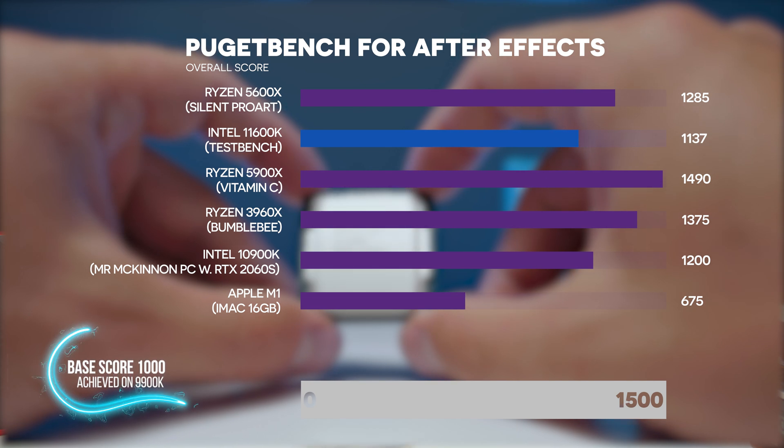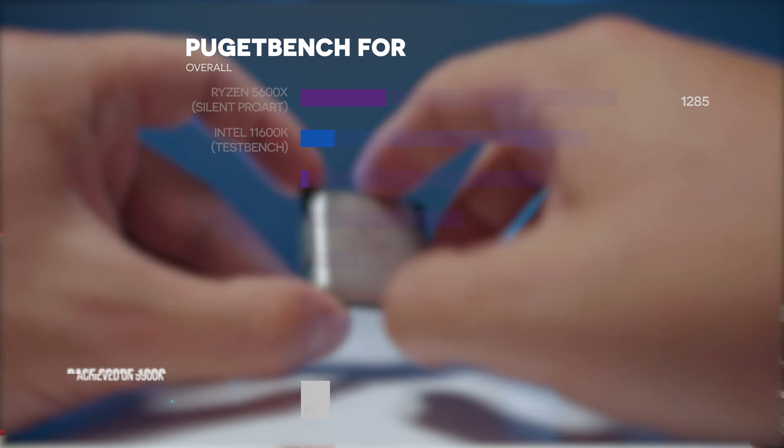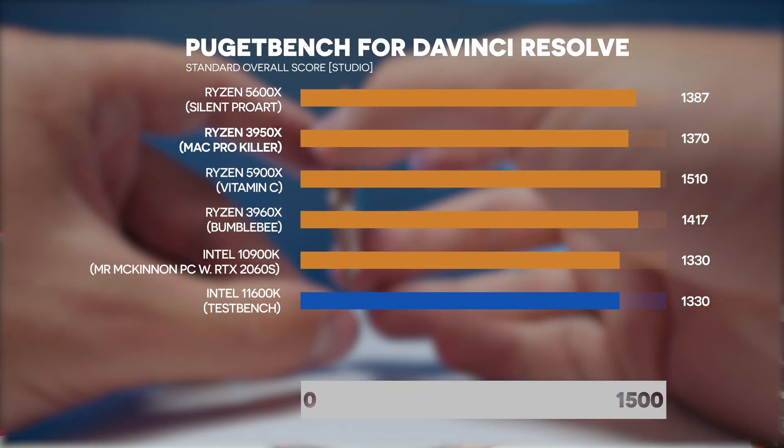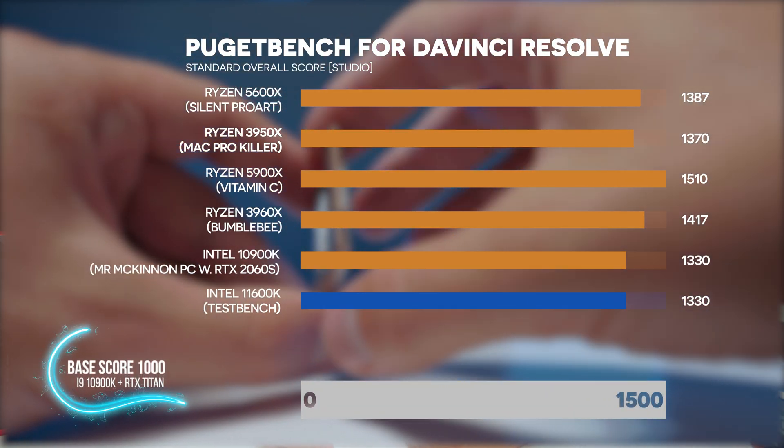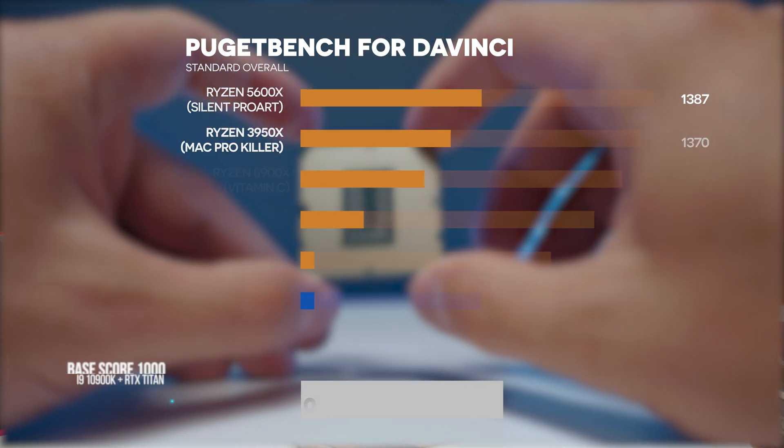This is very impressive because the i5 is faster than the i9 from the generation before last. On DaVinci Resolve, the iGPU doesn't give as much of a performance uplift for the 11600K, so we're 5% slower than the Ryzen 5 5600X.